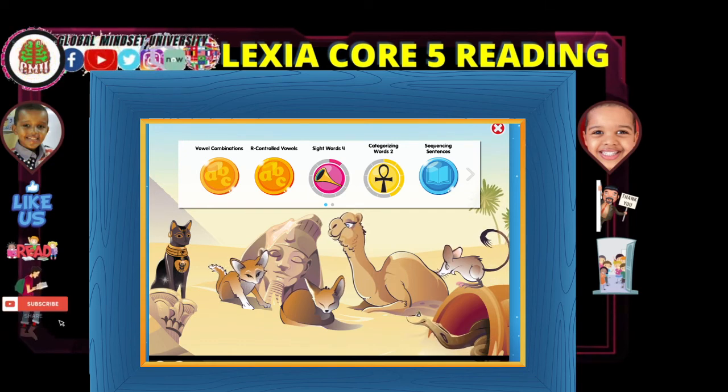Ladies and gentlemen, thank you for being here. That's all we have on today's episode of Lexia. First half is almost done. We just completed the R-controlled vowel. If you missed the previous episode, you can go ahead and find them on the playlist — Lexia at Global Mindset University. That's all we have. Thanks everyone, we'll see you on the next episode.